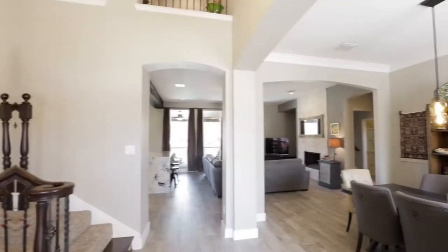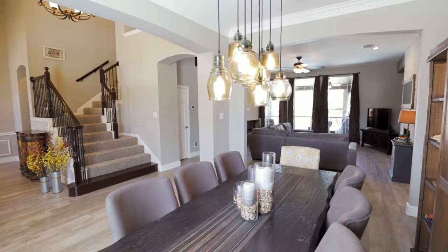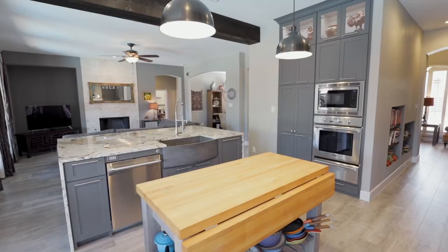Hi, I'm Bonnie Monroe. I'm with Keller Williams out of the Plano office. My experience with Full Package Media has been excellent. The photographers were always on time. The photographs and all the media has been spectacular.